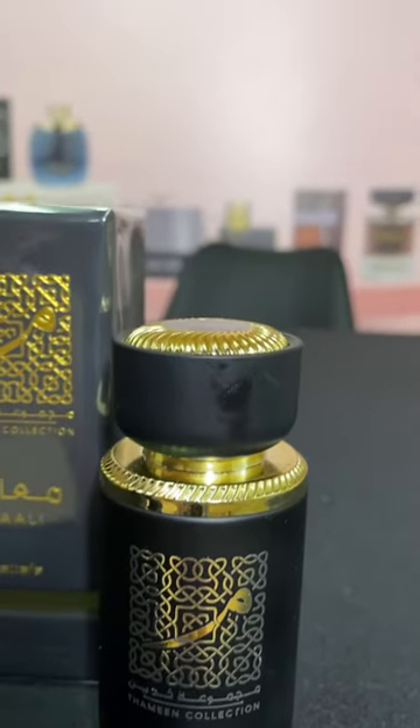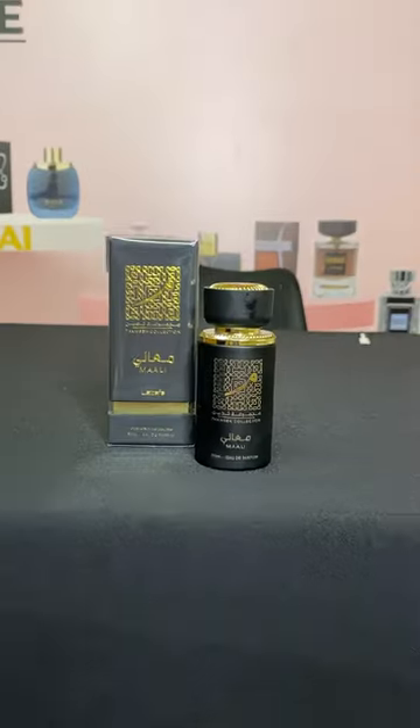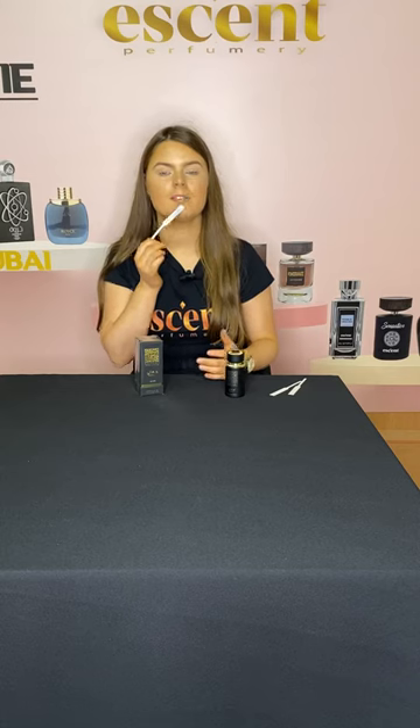I'm going to go ahead now and test this scent. Straight away I can tell this is a very floral and oriental scent — it's also quite citrusy, fruity, and musky. The first note to this perfume is citrus. The second note is magnolia, honeysuckle, and raspberry.